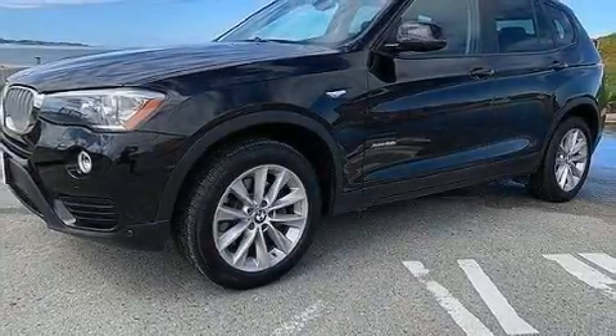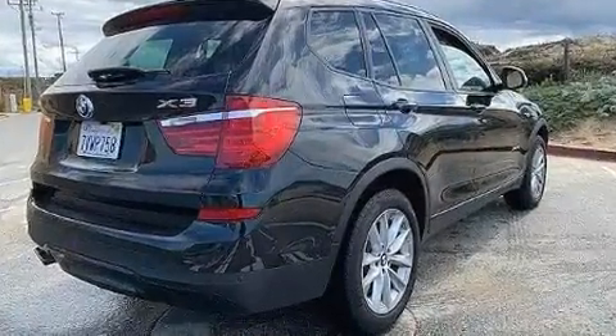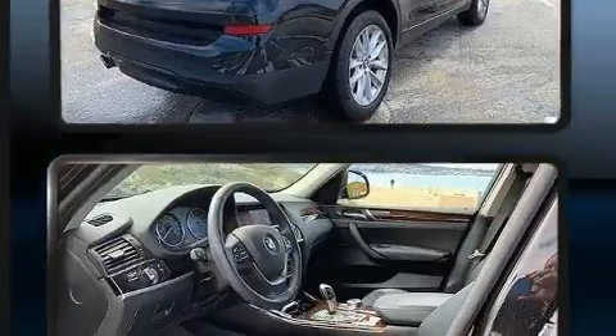Get excited about the 2017 BMW X3. With less than 40,000 miles on the odometer, you'll be impressed by a spectacular blend of technology, style, and refinement.